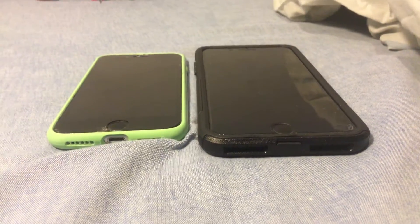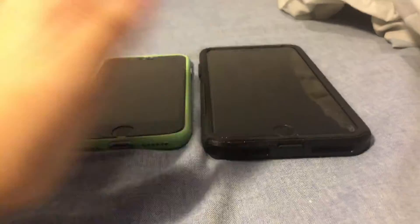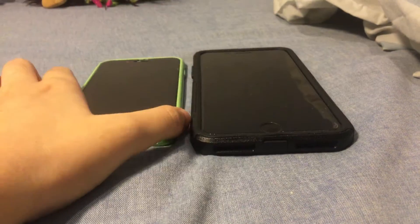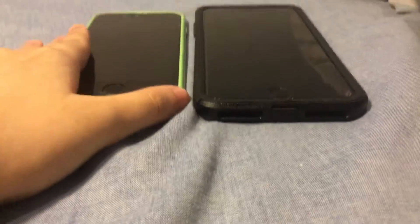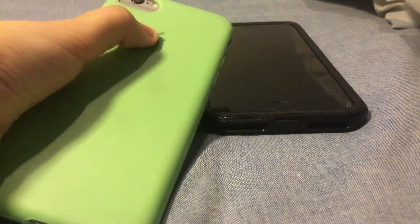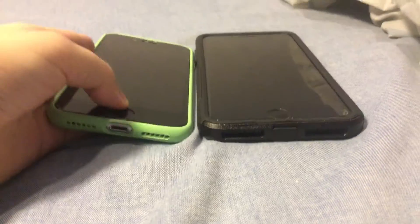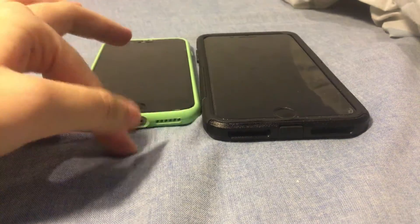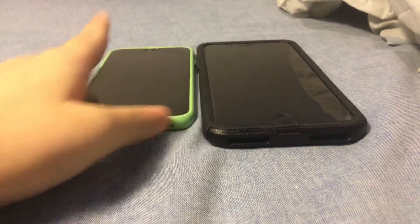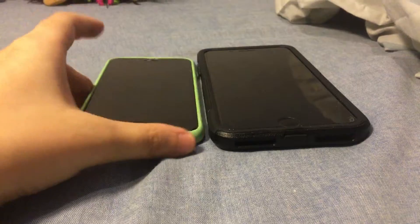Today I'll be comparing two phones I borrowed from my parents — one is the iPhone 6s and the other is the iPhone 7 Plus. These phones belong to my parents. The iPhone 6s is actually my dad's office phone. I wanted to compare several iPhone models, and since I have the time, let's start the comparison right now.